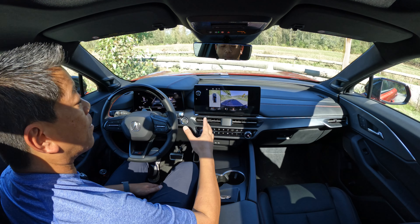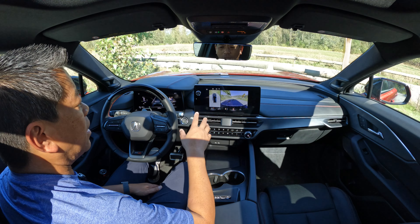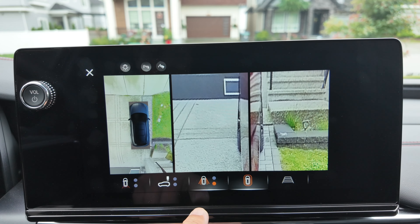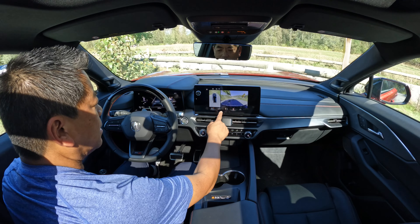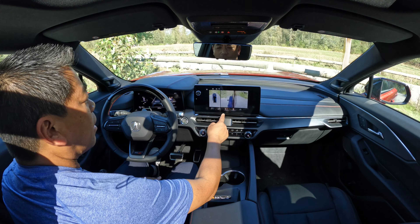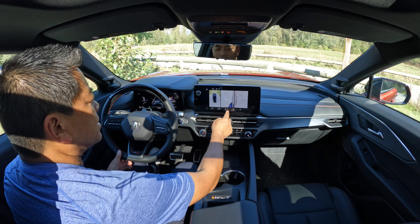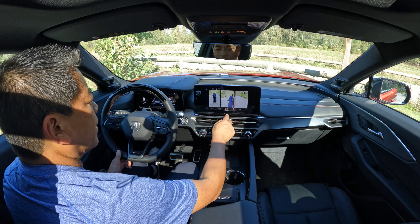Camera-wise, we have a backup camera as well as a 360 camera. I really like this camera — it's clear and really undistorted compared to some others, and really easy to use. With just a click you can see the back, the front, overhead from the front or the back, side views, and you can even see your front and rear tires. This is definitely going to curb the curb rash for sure.